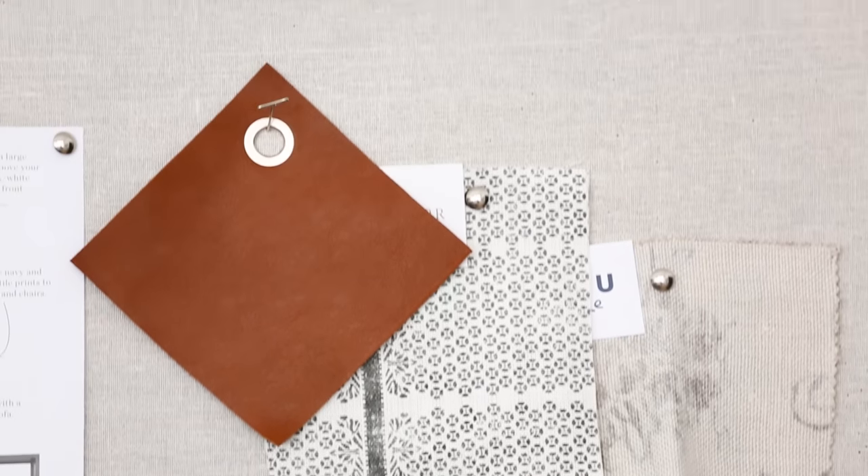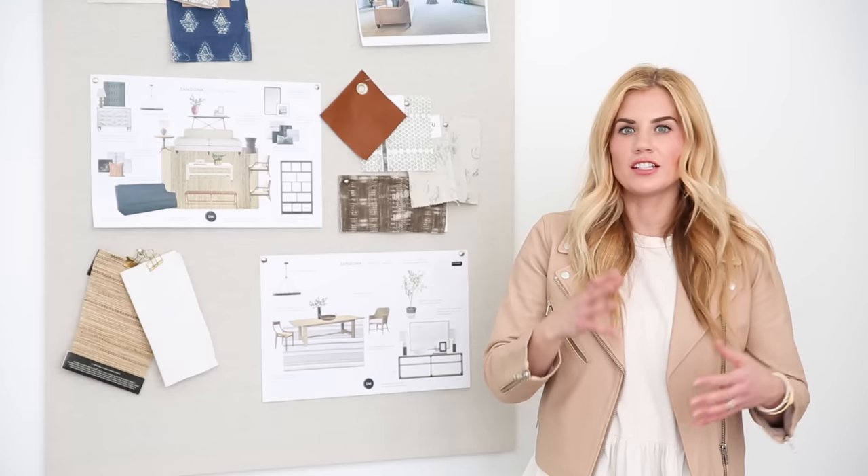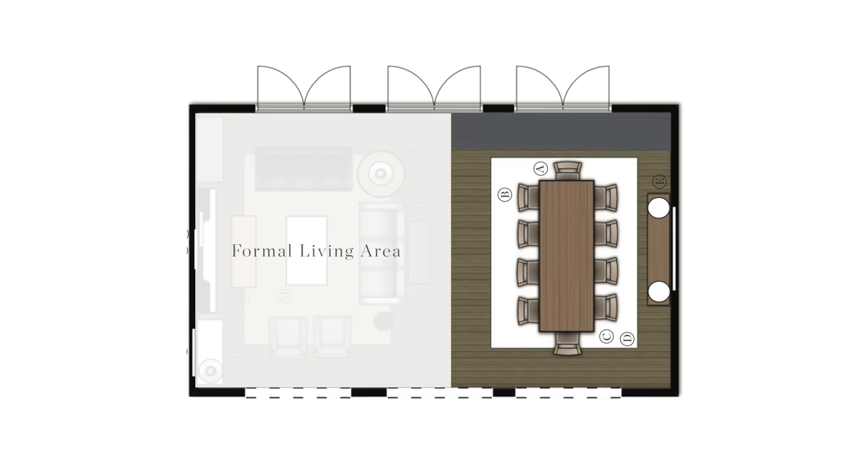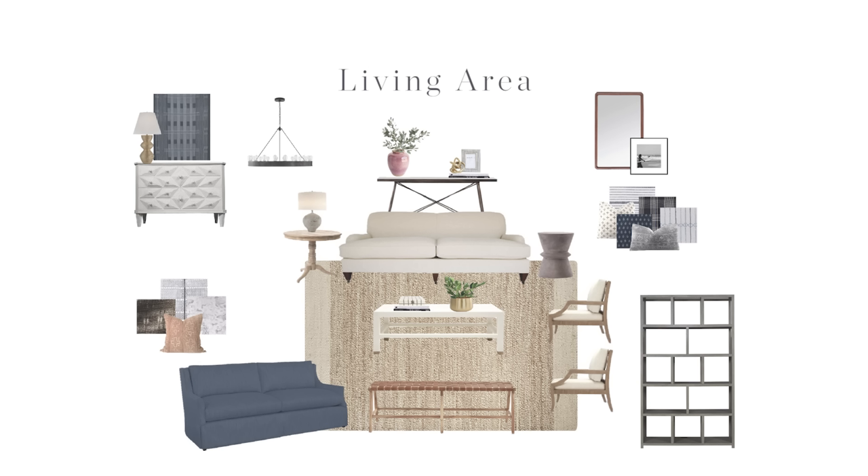With a long space like this, we knew we needed to divide it into two areas — a formal living and formal dining, but not too formal.